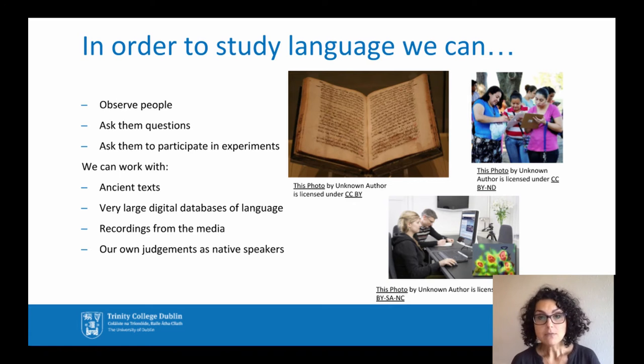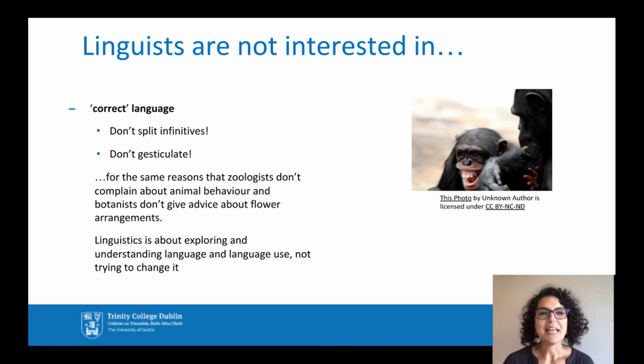We can also use recordings from the media, or we can use our own judgments as native speakers. Linguists are interested in how and why people speak, but they're not interested in telling people how to speak correctly. Linguists will not tell you to avoid split infinitives, or not to say 'like'.